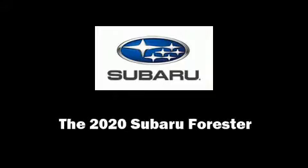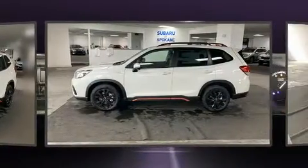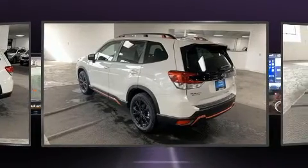Familiarize yourself with the 2020 Subaru Forester. Smooth gear shifts are achieved thanks to the 2.5-liter four-cylinder engine, providing a spirited yet composed ride and drive.